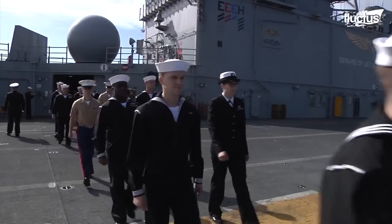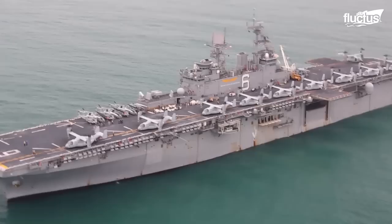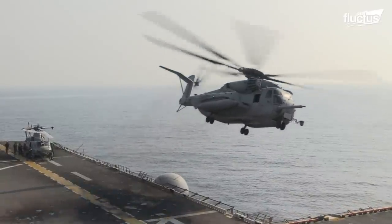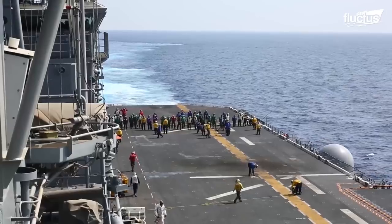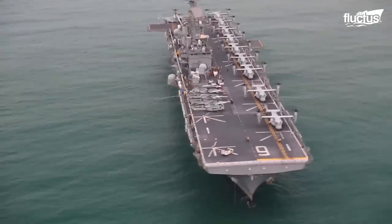The USS Bonhomme Richard was the sixth amphibious assault ship of the eight in the Wasp-class fleet of the United States Navy. Commissioned in 1998, the vessel was about 844 feet long with a flight deck width of 105 feet, capable of accommodating more than 60 aircraft on board.